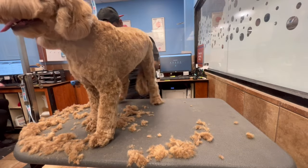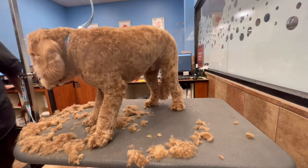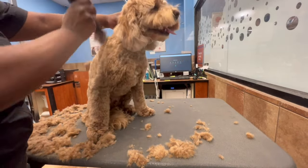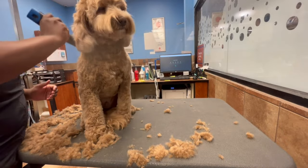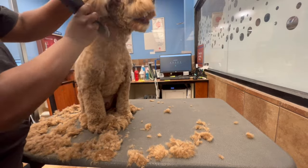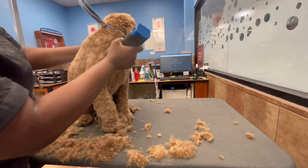So the topic that I want to talk about today is dental hygiene and the importance of taking care of your dog's teeth — and what can also lead up to heavy tartar buildup on your dog's teeth that you didn't know. The vet will tell you it helps the dog's dental care, when in reality, it actually doesn't — it contributes to it.